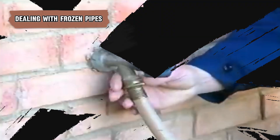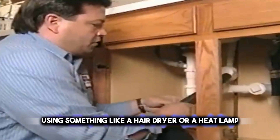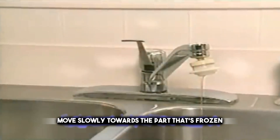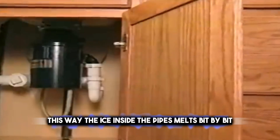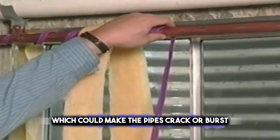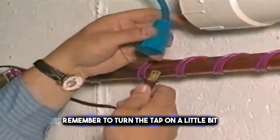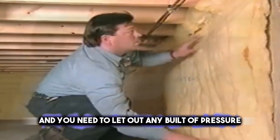When you find frozen pipes, it's very important to warm them up slowly to avoid any harm. Start warming the pipes close to the tap, using something like a hairdryer or a heat lamp to heat them gently. Move slowly towards the part that's frozen, making sure the heat spreads out evenly. This way, the ice inside the pipes melts bit by bit and water starts flowing again without the temperature changing too quickly, which could make the pipes crack or burst. Remember to turn the tap on a little bit, because as the ice melts, water will start to flow and you need to let out any built-up pressure.